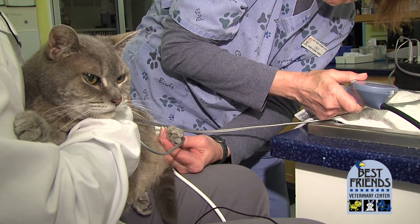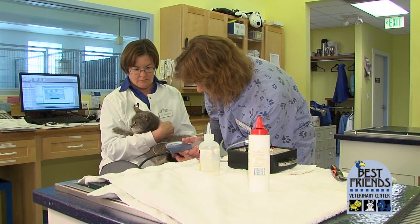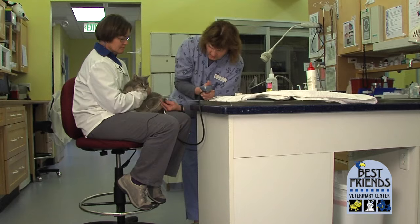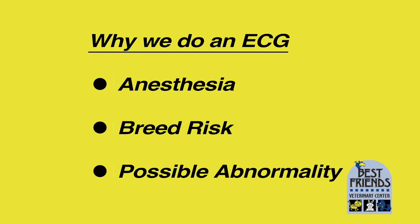Cats also can die very young when they have these genetic forms of heart disease. We see this form of heart disease in cats even in domestic shorthairs — our everyday cat, not a specific breed. There are some purebred breeds of cats that have very high risk for cardiomyopathy. We do ECG screening for anesthesia, because of breed risk, and any time we hear or think we hear an abnormal rate or rhythm with the heart.